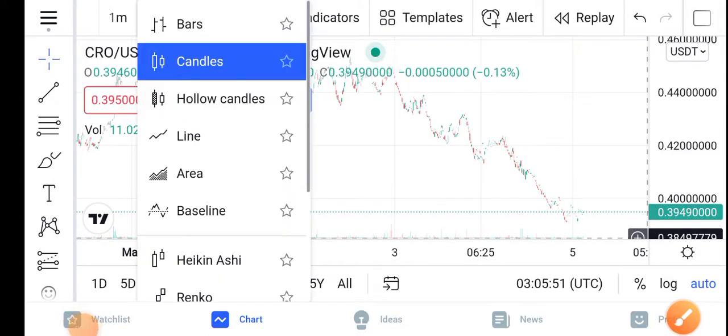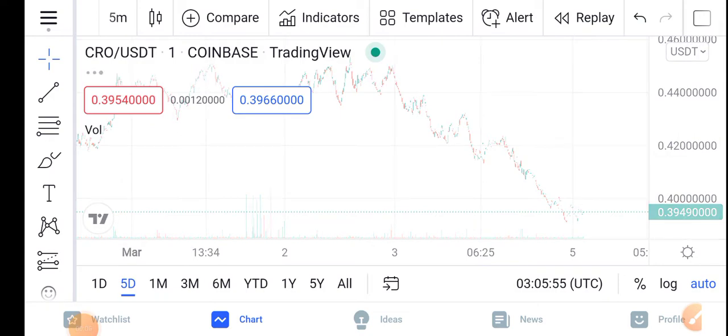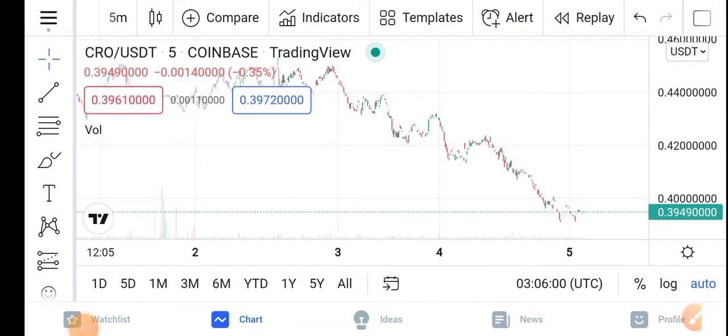Howdy, how are you? Hope you're fine. Hope you have a good day guys. Welcome back to the latest video about the CRO latest price update — what's going on in the CRO. It's a price with surprise changes. Of course, what will be the next move of Crypto.com coin?